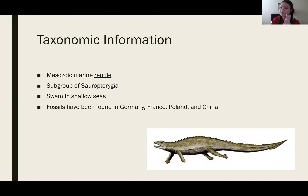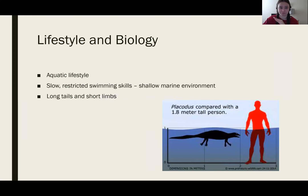It is also a subgroup of the Sauropterygia. This species was known for swimming in shallow seas. Fossils have been found in Germany, France, Poland, and China, but I'll get into many of these points a little bit further on.